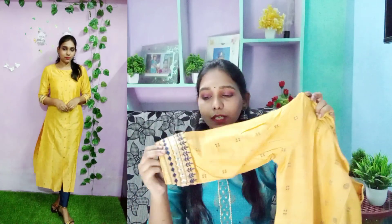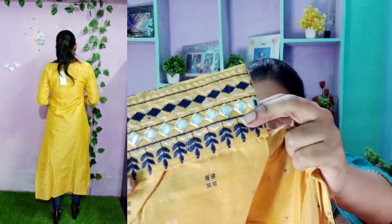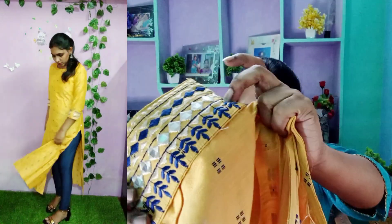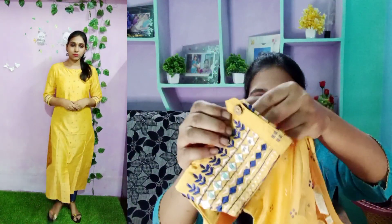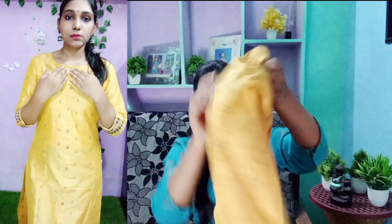The sleeves part is very beautiful — it has three-fourth sleeves with beautiful threadwork in navy blue color. It also has a foil mirror and fold-type detailing. The back has complete threadwork as well, making it very shiny overall.